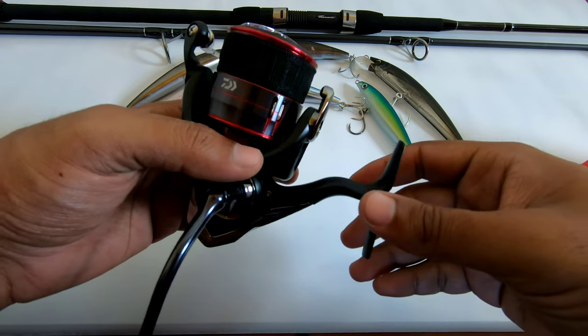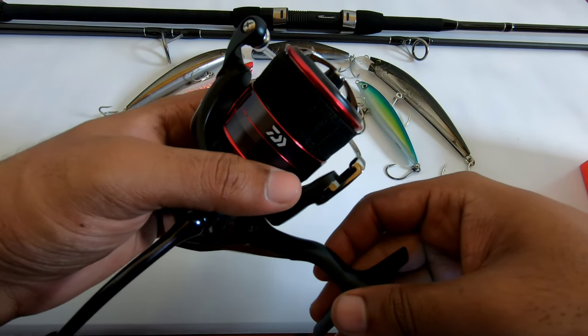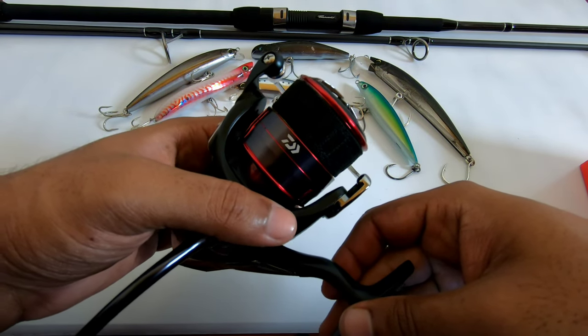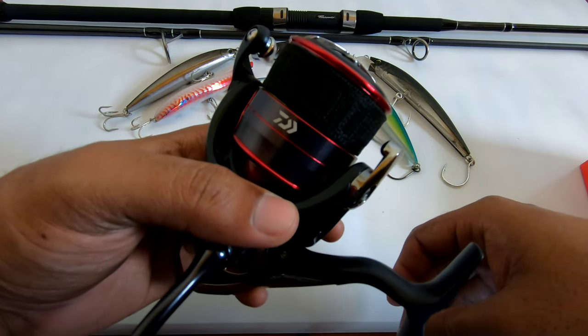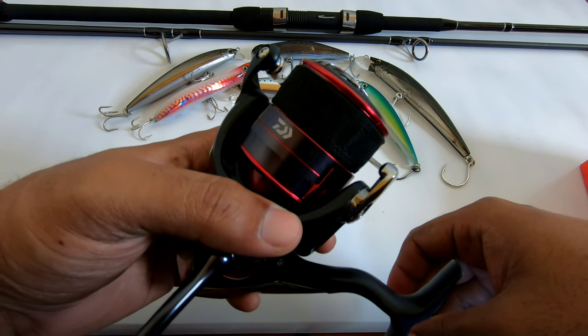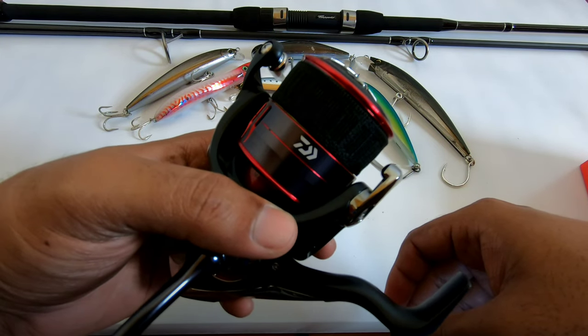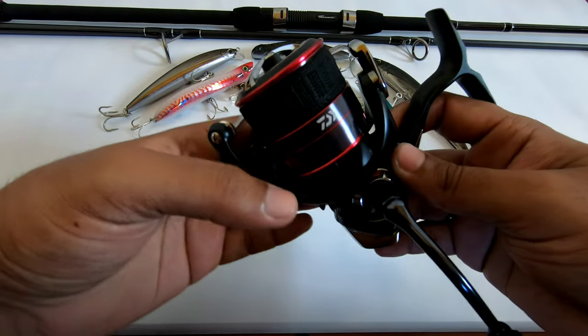I always pick this reel up when I'm going anywhere — not just the reel, but also the rod I paired it with. Stick around to the end of the video to find out how you could win one of these for free. I'm doing a giveaway and I'll give the details at the end.